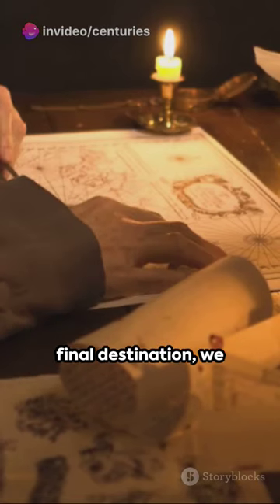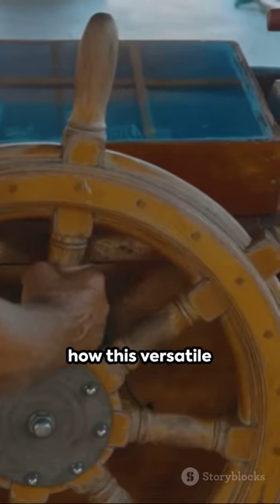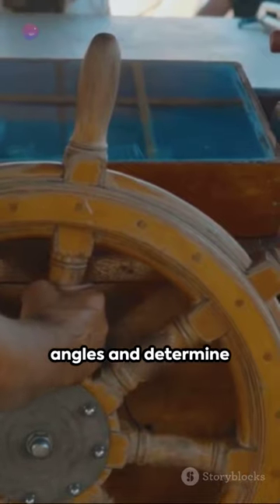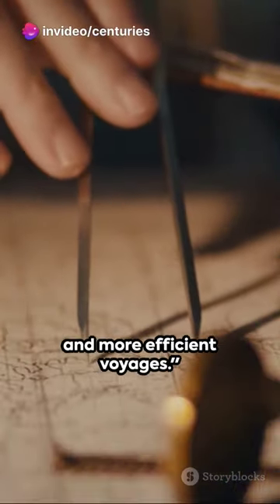Sailing into our final destination, we encounter the cross-staff. Swiftly understand how this versatile instrument allowed mariners to measure angles and determine their latitude, contributing to safer and more efficient voyages.